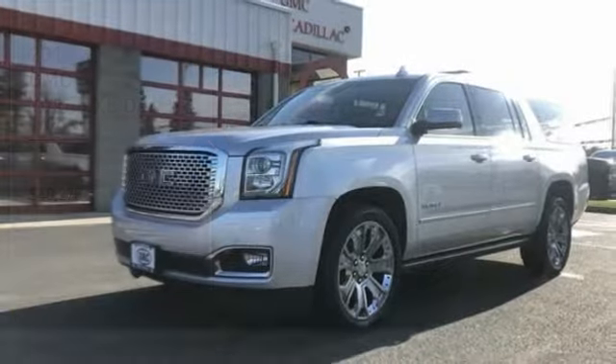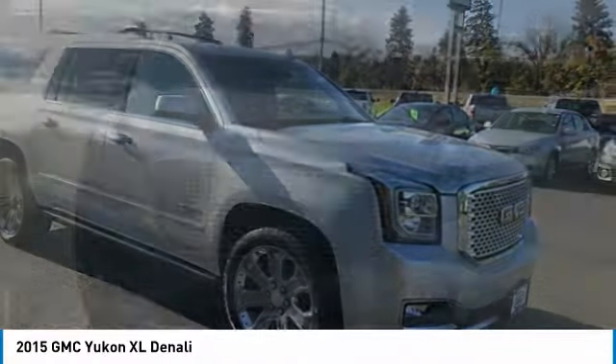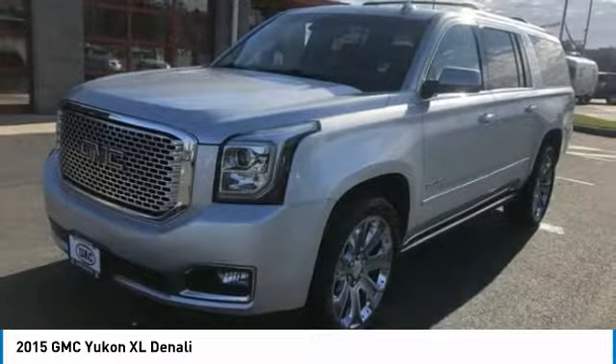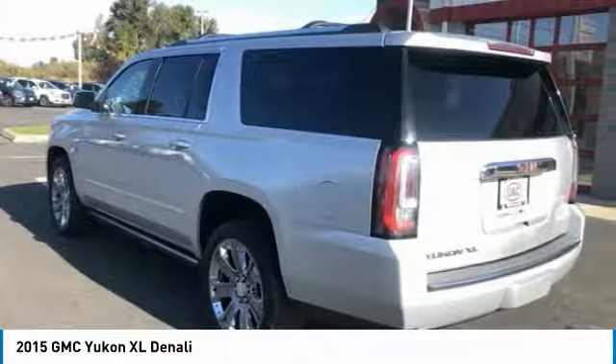Looking for the right vehicle? Check out the 2015 Yukon XL. GMC Yukon XL is a great choice for families who need a full-size SUV with maximum seating. The looks don't hurt either, and it is priced below $45,000. Here are some of this vehicle's great options.